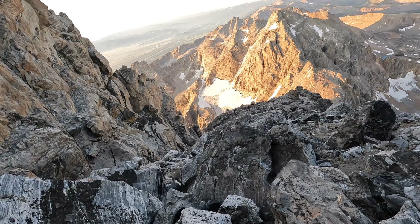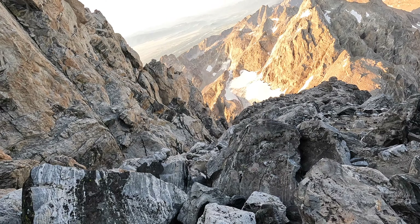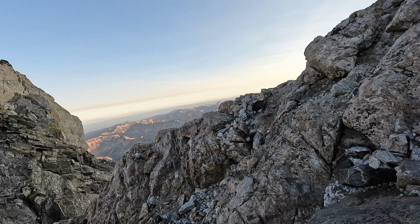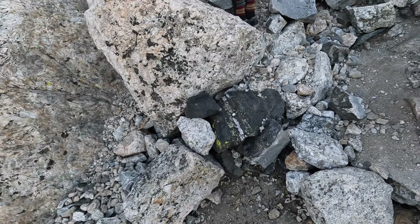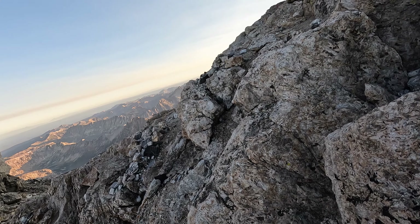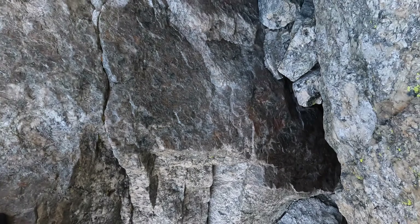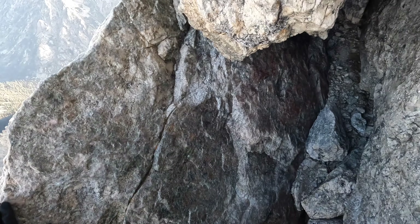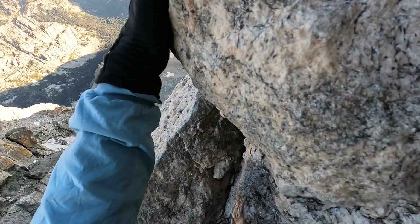We came from way down there — bottom of that glacier. See the other side of the range now. Mainly just exposure here. That exposure is insane — it's awesome.